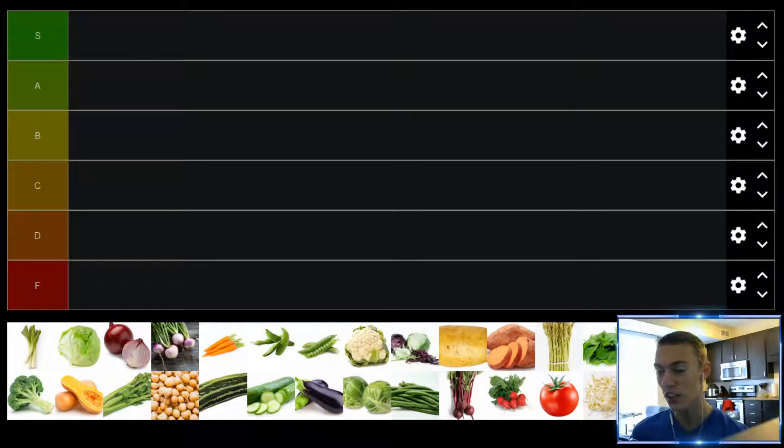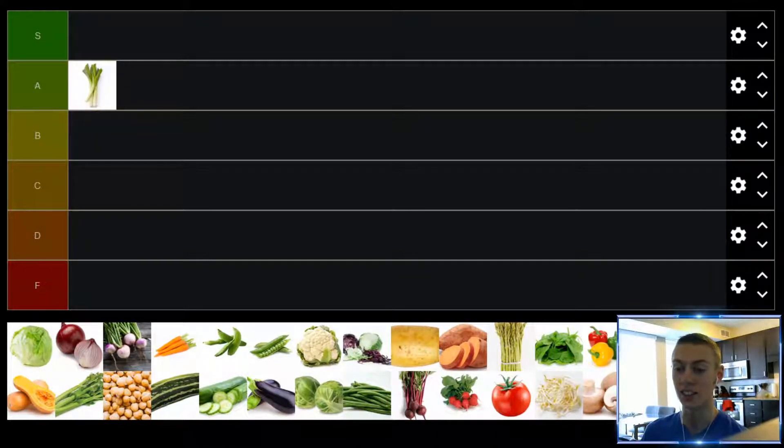Starting us off, we have green onions. Like all onions for me, I really don't think they're that great raw, but if you cook them — sauté them — I think they're really good.